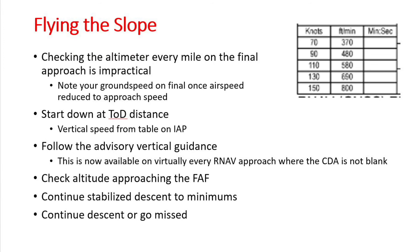The instrument approach procedure has a table of vertical speeds required to fly the glide path at various ground speeds. As you approach your top of descent, check your ground speed and look up the corresponding vertical speed. When you reach the top of descent, start down at this speed. In practice, on virtually all RNAV approaches with a non-blank CDA table, all you will need to do is follow the advisory vertical guidance down until you reach the MDA. Check your altitude at the FAF and any other intermediate fixes, as that guidance is only advisory. At the MDA, continue to the threshold or go missed.